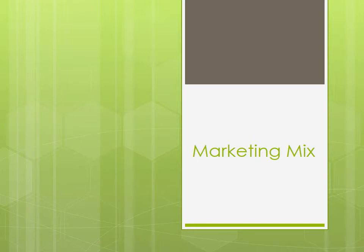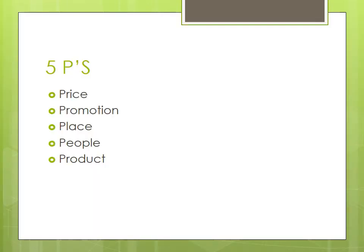The marketing mix is made up of five components, known as the five P's: Price, Promotion, Place, People, and Product. First, we will begin with analysing the product itself — Coca-Cola Life.